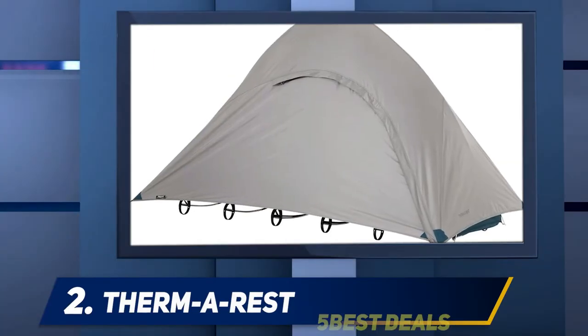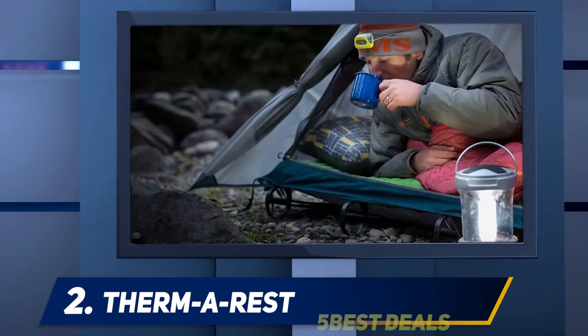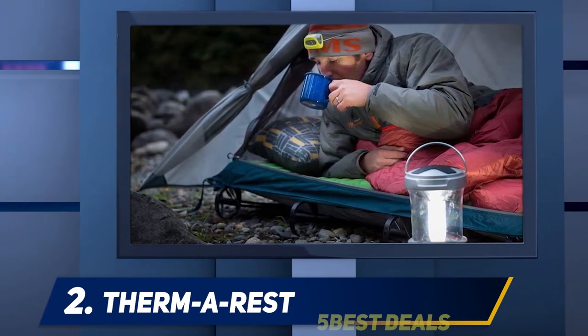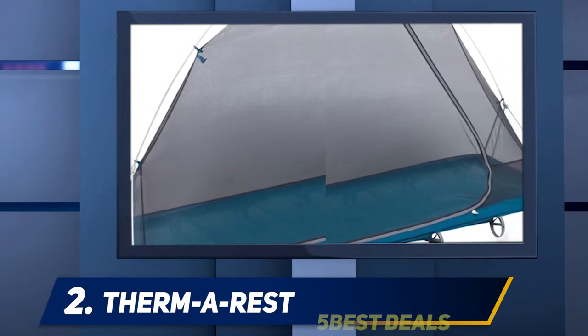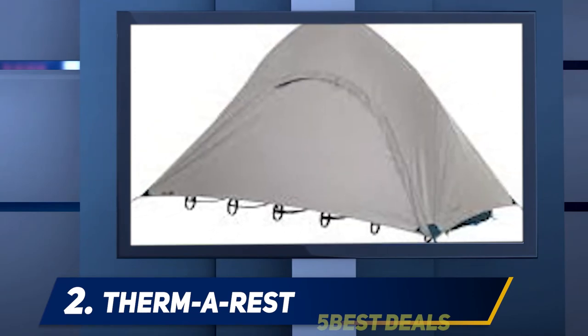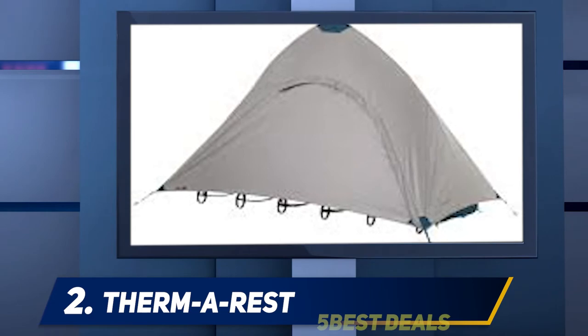Coming in at number 2: Therm-a-Rest. An innovative option from one of the industry's leading manufacturers, the Therm-a-Rest 10 cot is a lightweight selection for remote mountain missions. Therm-a-Rest is a much-loved and trusted camping brand all over the world, and for good reason. The 10 cot features a two-wall system for maximum weatherproofing, and it comes outfitted with a spacious no-see-um mesh canopy to create a bug-free sanctuary for snoozing during the summer months.